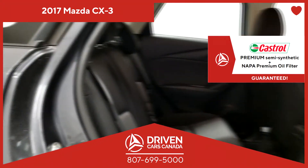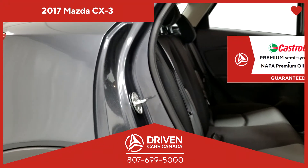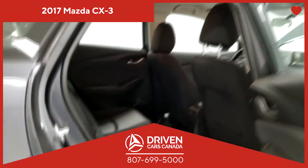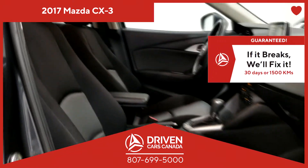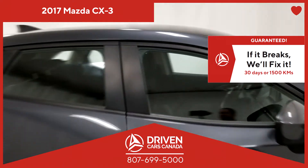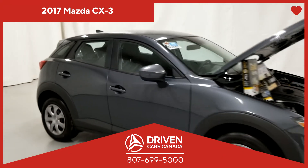Look, we understand you have many options to buy your next pre-owned vehicle. But at DrivenCarsCanada, we believe the customer comes first, not second. Yes, you come number one. A customer is a friend, and we believe in having a lot of friends.